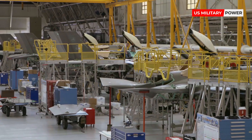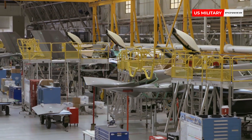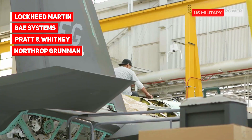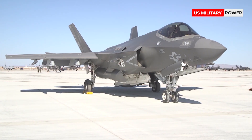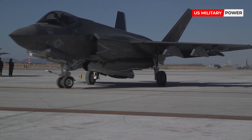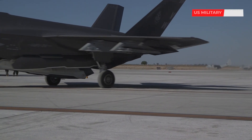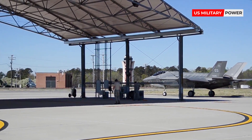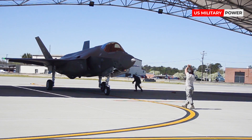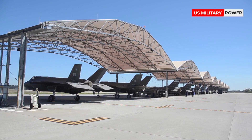The F-35 is manufactured by an aerospace team that includes Lockheed Martin, BAE Systems, Pratt & Whitney, and Northrop Grumman. The US plans to buy 2,663 units to bolster its Marine Corps, Navy, and Air Force. F-35 deliveries to the US military are scheduled through 2037, and service life is expected to last until 2070.